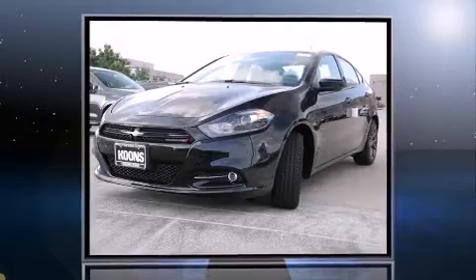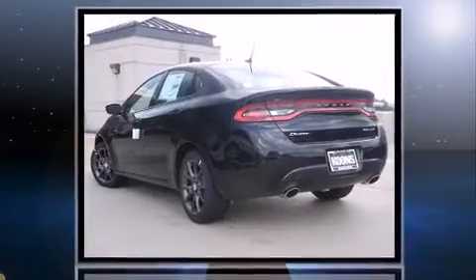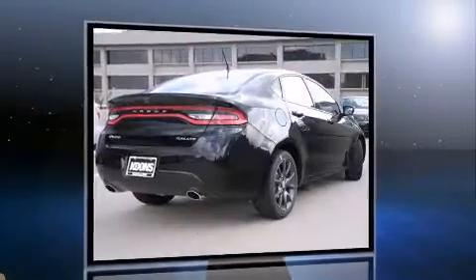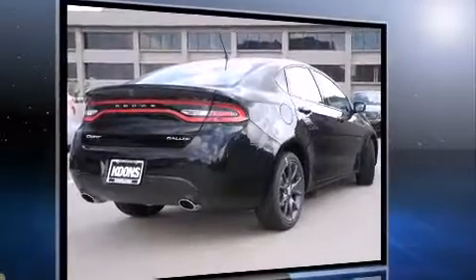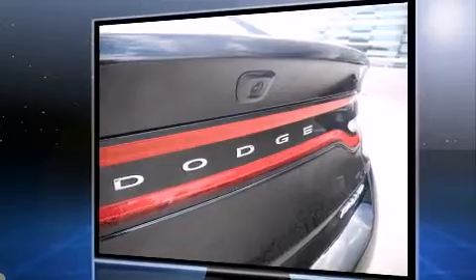Outstanding design defines the 2015 Dodge Dart. This four-door, five-passenger sedan is ready to drive off the showroom floor. Smooth gear shifts are achieved thanks to the 2.4-liter four-cylinder engine, and for added security, Dynamic Stability Control supplements the drivetrain.